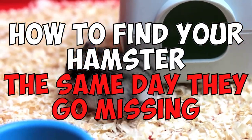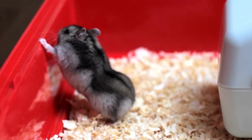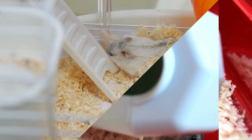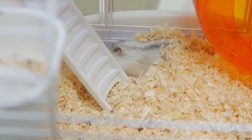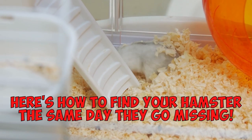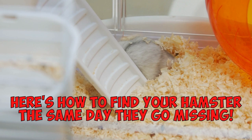How to find your hamster the same day they go missing. So you've checked the hamster's cage and they're not there. Maybe the cage door got open by accident or they squeezed their way through crooked bars. Don't panic — it's happened to the best of us. Here's how to find your hamster the same day they go missing.